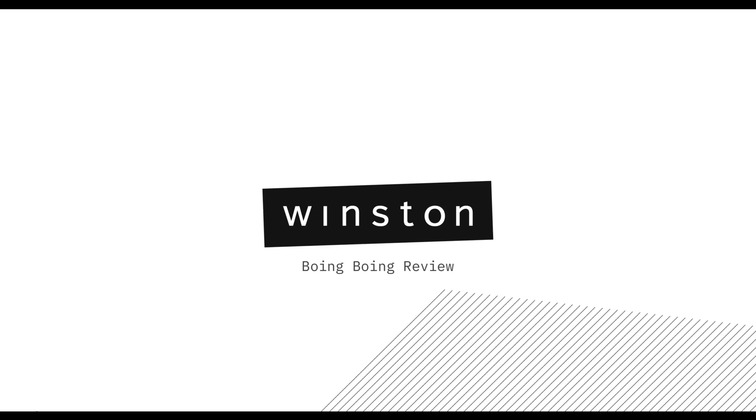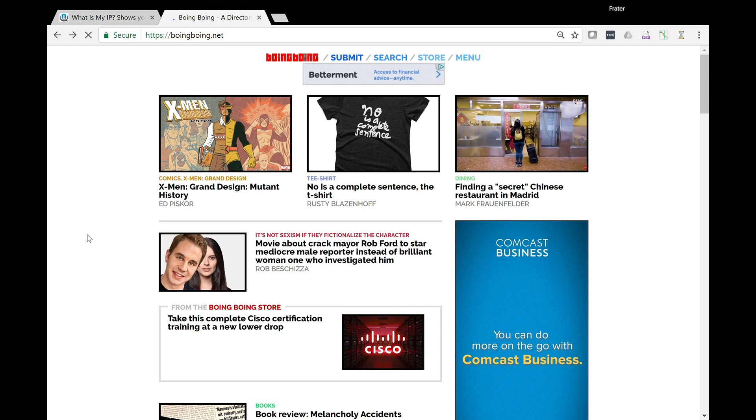This video is part of a series that shows how Winston works as a comprehensive online privacy device. For more information, go to winstonprivacy.com. We're going to do a quick performance test on Boing Boing, which is a pretty popular site.